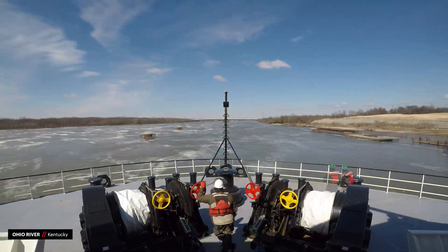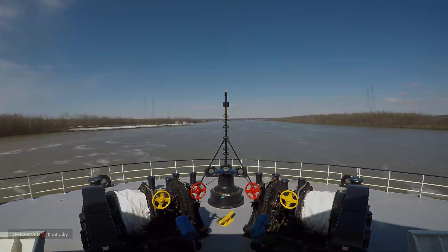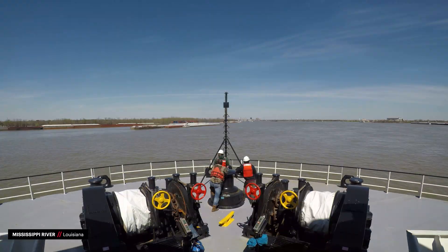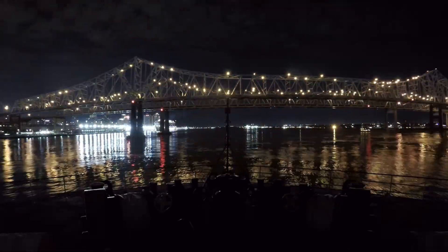Entering into Kentucky, the ship merges onto the Ohio River, followed by a turn south all the way down the Mississippi River. Passing through Baton Rouge, then New Orleans, the ship nearly reaches sea level.